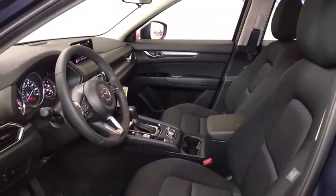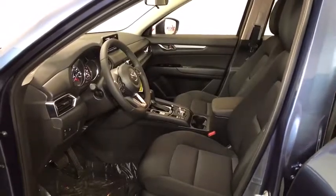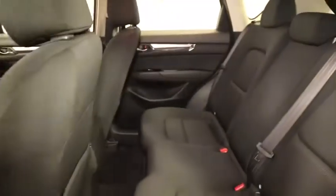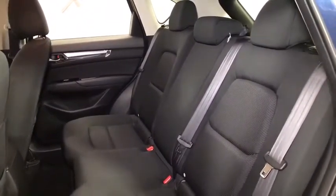Tachometer, panic alarm, overhead console, remote keyless entry, driver vanity mirror, cloth seat trim, front bucket seats, front reading lamps, and rear window wiper. Wouldn't you look great in this vehicle?